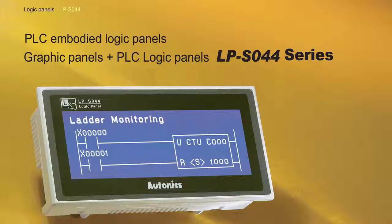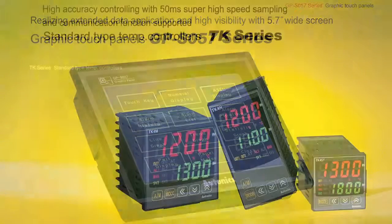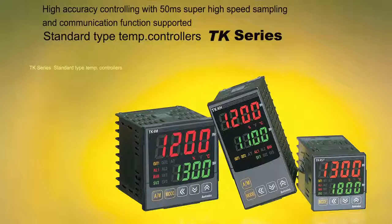What else will you be showing? In addition to that one, we do have a larger HMI coming out, which is the 5.7-inch screen. That is an HMI at this moment, but the next generation will also have that PLC function. In addition to that, we are a temperature control company, so our new TK series temperature control is coming out. That one has high function and also has heating and cooling simultaneous control, so we're very excited about these products.